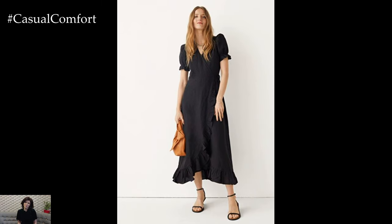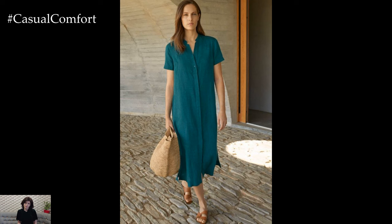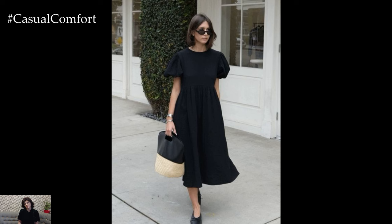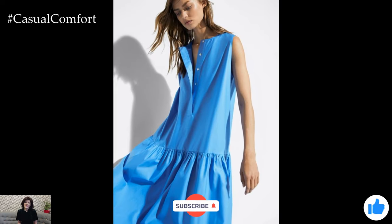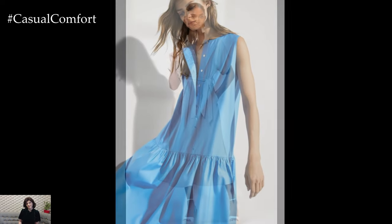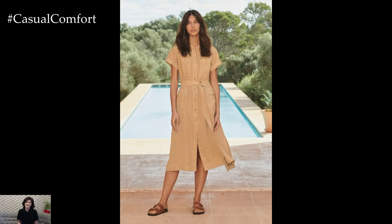There you have it — our top picks for the best linen dresses for summer and fall. From classic white dresses to bold statement pieces, there's a linen dress for every style and occasion. We hope you've found some inspiration for how to style your linen dresses this season. Remember, the key to creating stylish and versatile outfits is to mix and match different pieces, accessories, and layers — so don't be afraid to experiment and have fun with your wardrobe. If you enjoyed this video, please give it a thumbs up, subscribe to our channel, and leave a comment below with your favorite linen dress look. Thanks for watching, and happy styling!